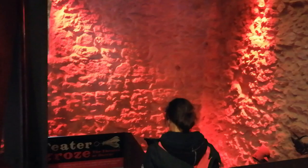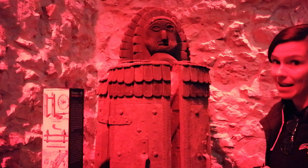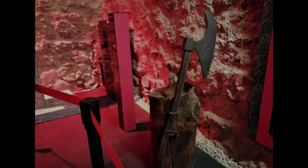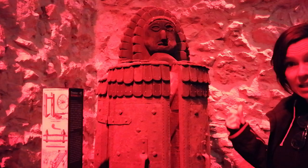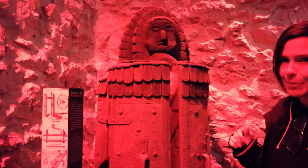Now I'm going to see the theater of horror. For all the heavy metal fans, this is the original Iron Maiden. The Iron Maiden has metal points inside which pierced the human body without damaging the vital organs, which caused a lot of pain.